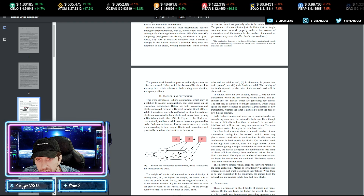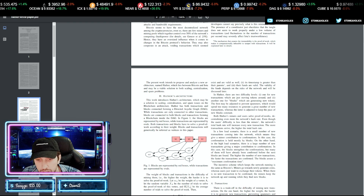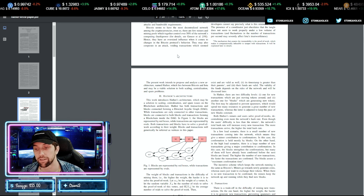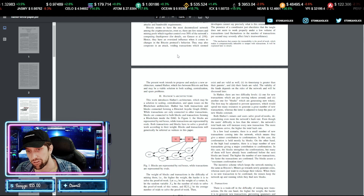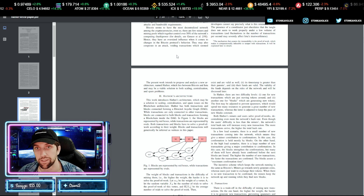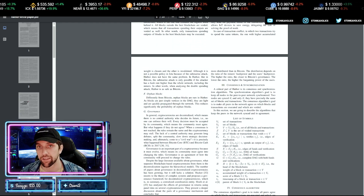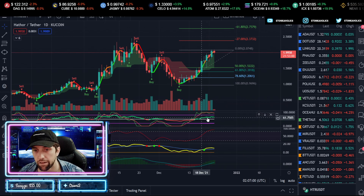Within their architecture they discuss Directed Acyclic Graphs, how they work, how they read nodes, and how nodes and oracles communicate. This is a very technical project, and if you're looking for something with a lot of use case and longevity, this has a fantastic use case. The white paper is about as in-depth as you can ask for.